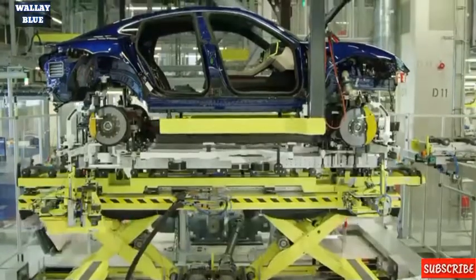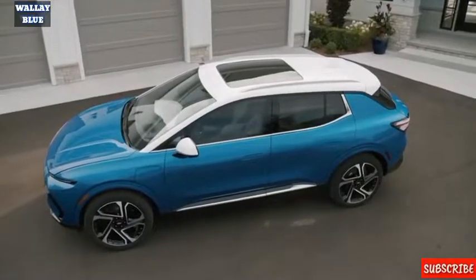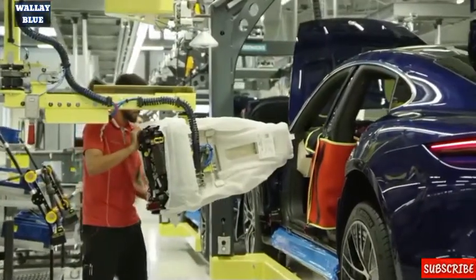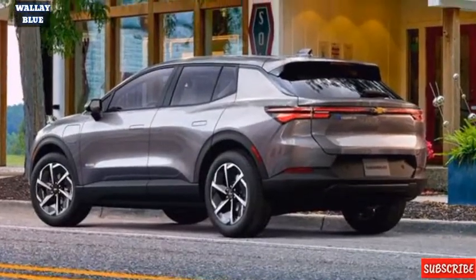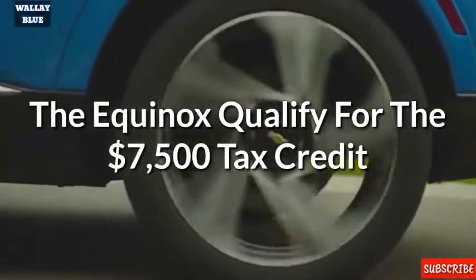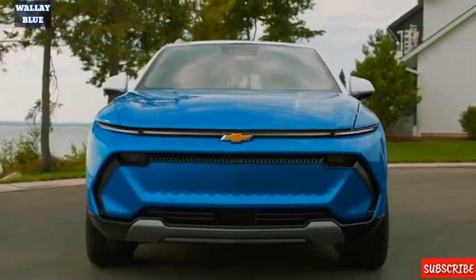The Equinox EV will be produced at GM's Ramos Ares, Mexico facility. For the first time since 2019, GM vehicles will once again be eligible for the tax credit as of January 1, 2023. The 2024 Chevrolet Equinox complies with the new criteria and qualifies for the $7,500 government tax credit.